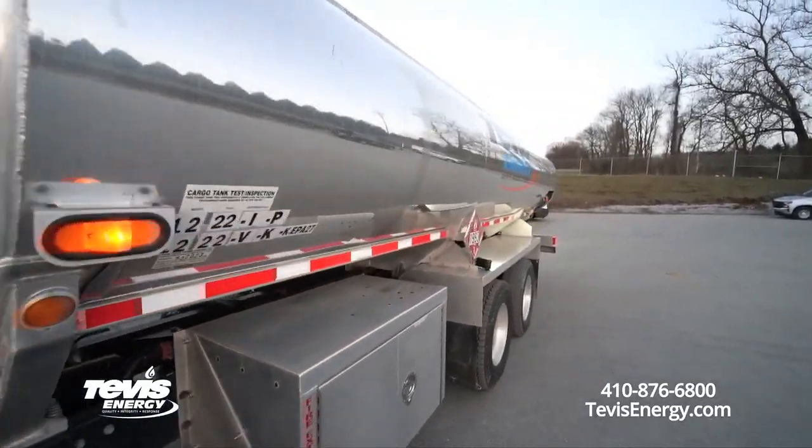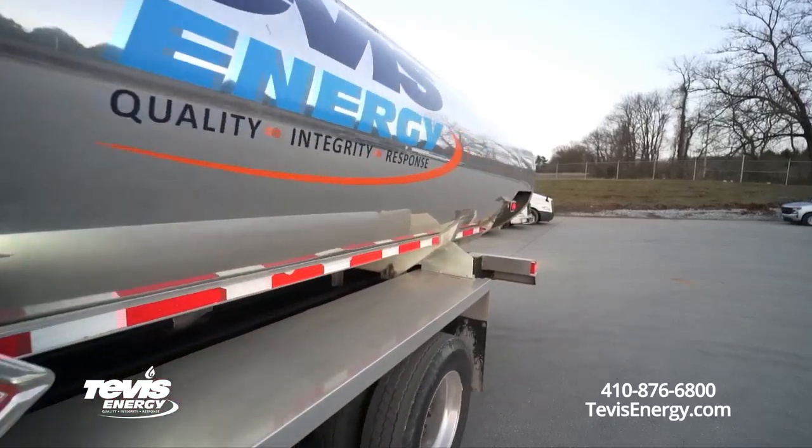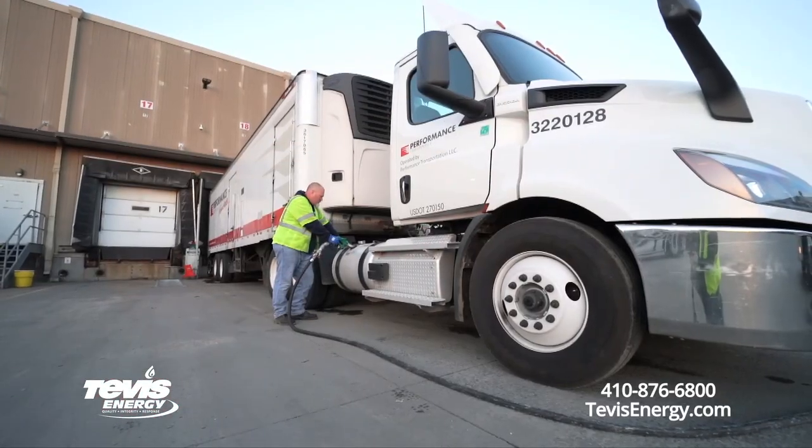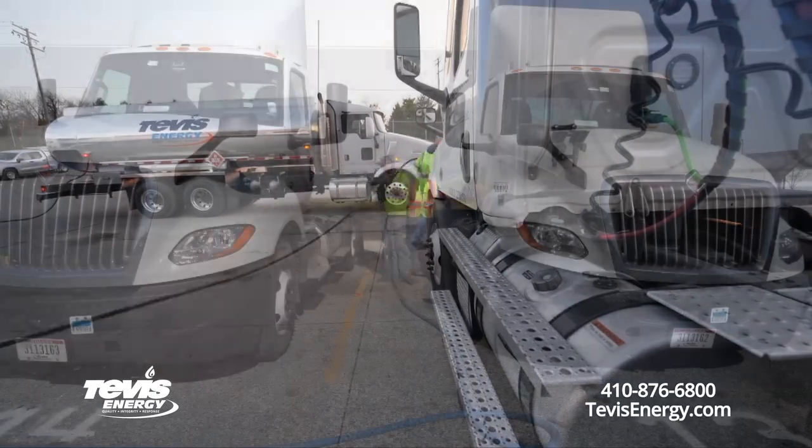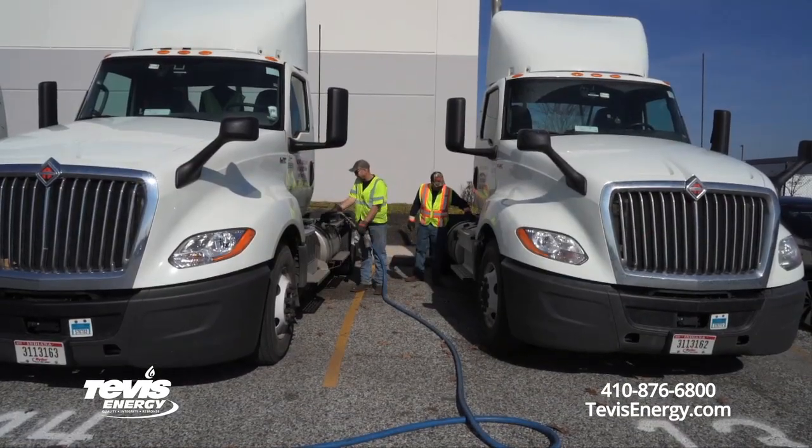Basically, it's us bringing our truck on site and fueling every one of that customer's assets, whether it be a tractor, a straight truck, a reefer trailer, anything like that.